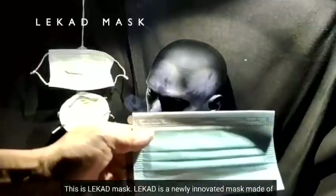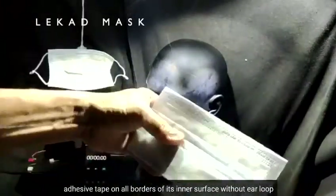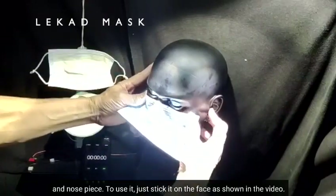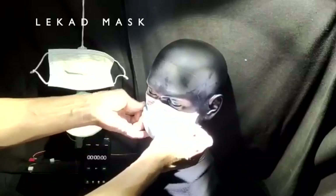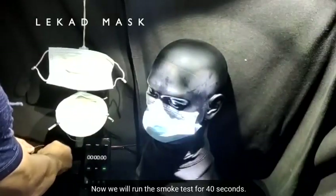This is Lekat mask. Lekat is a newly innovated mask made of a normal surgical mask with medical grade adhesive tape on all borders of its inner surface, without ear loop and no gap. To use it, just stick it on the face as shown in the video. Now we will run the smoke test for 40 seconds.